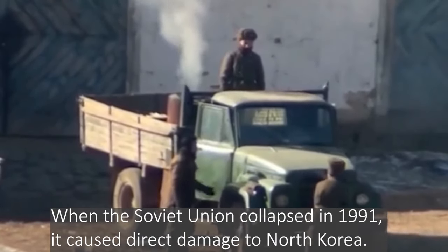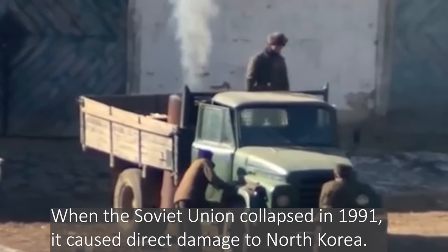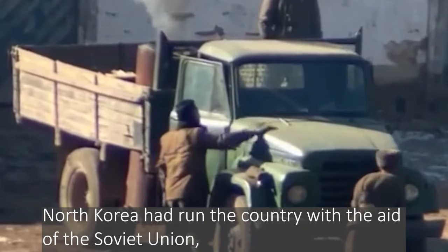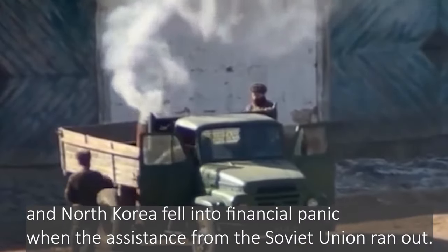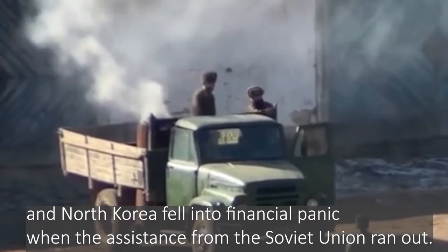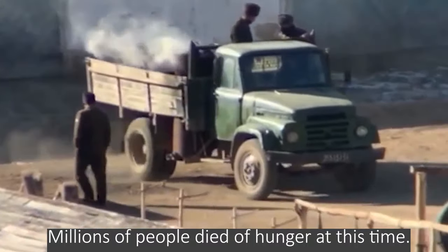When the Soviet Union collapsed in 1991, it caused direct damage to North Korea. North Korea had run the country with the aid of the Soviet Union, and fell into financial panic when that assistance ran out. Millions of people died of hunger at this time.